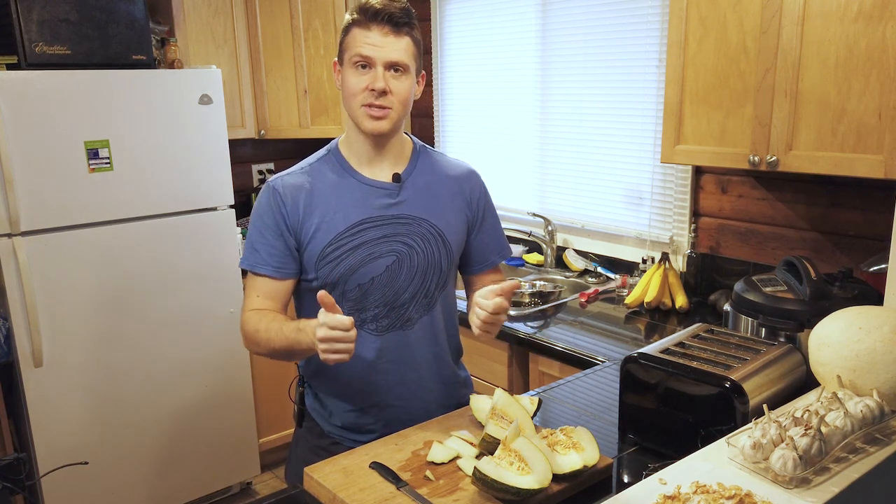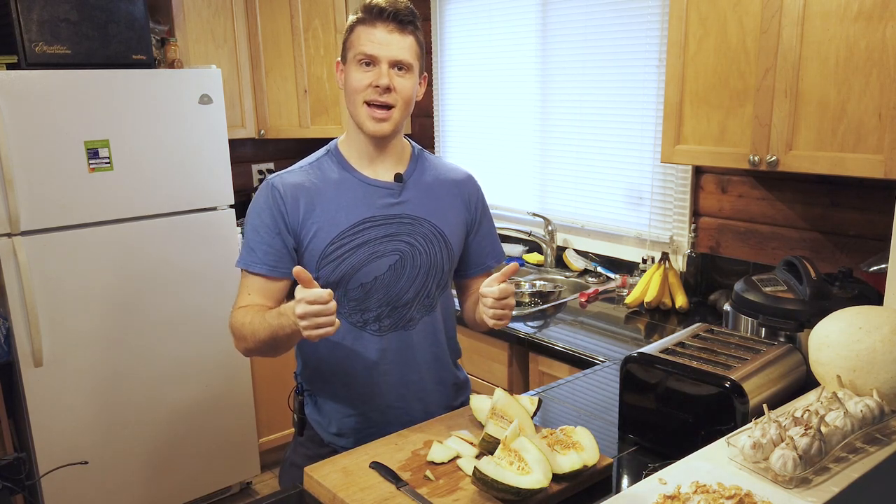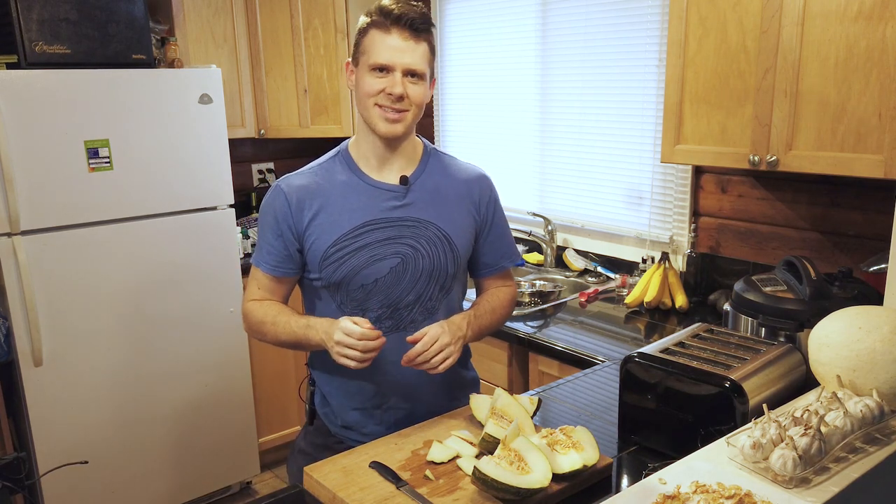I'd definitely recommend this one — two thumbs up if you ever see this, or you can get one at the farmer's market. Try it out. Hopefully you enjoyed this episode. Be sure to subscribe, hit the thumbs up button, and leave a comment down below. Until the next one, have a great day!